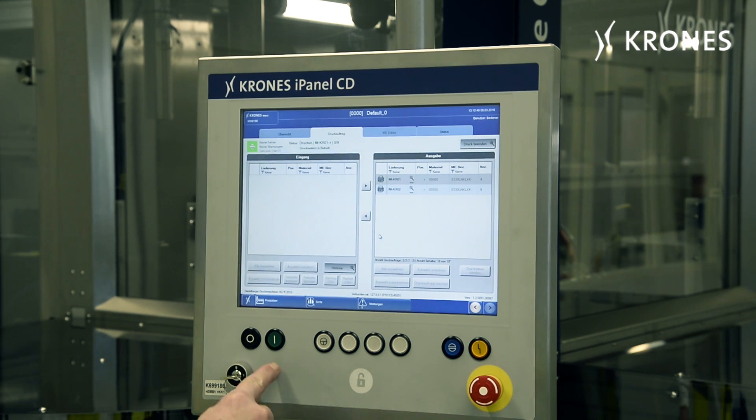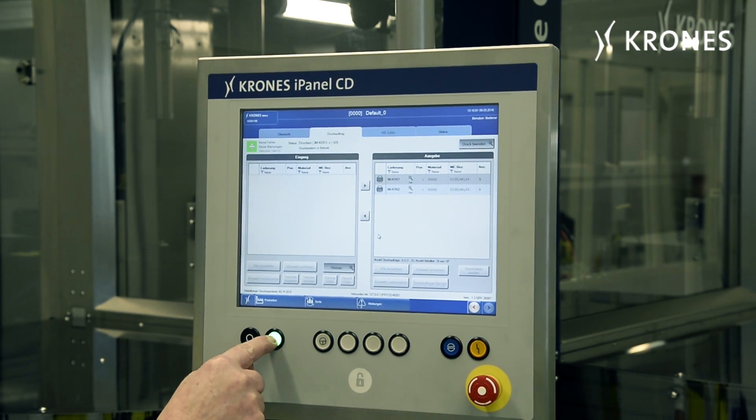Once the machine starts up, the individual bottles are accepted into a star wheel and fully automated pre-treatment begins. In the case of the glass bottle, this involves flaming. As soon as the bottle has cooled down a bit so it can be printed on, it's put back on this star wheel to be passed along the printing heads.